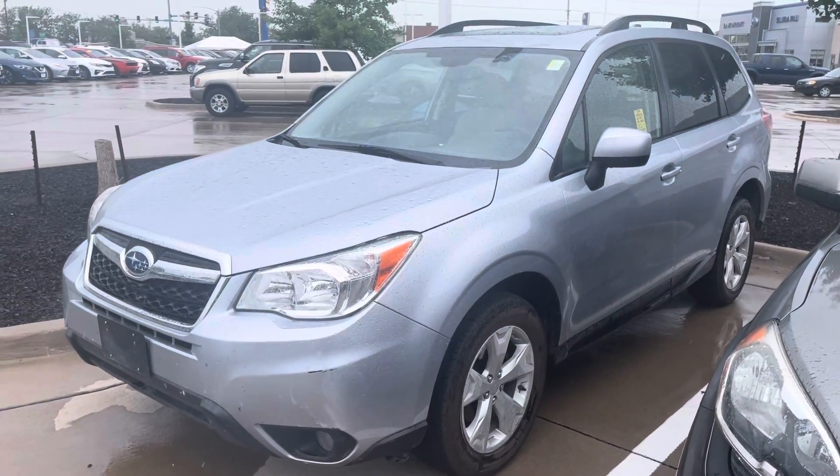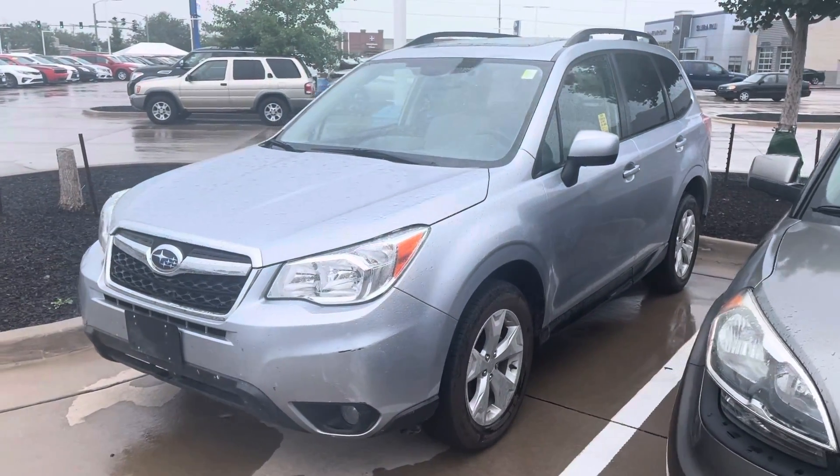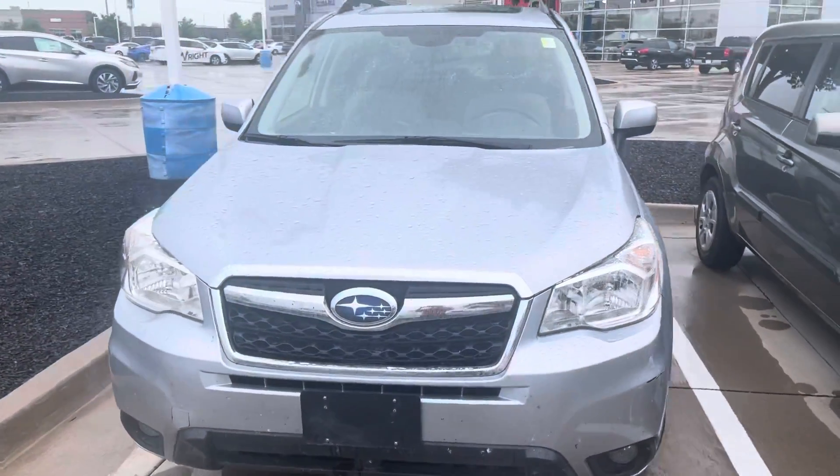Hi Becky, Blaine from Dave Wright Subaru. Here's the 2016 Subaru Forester that we just spoke about on the phone real quick — very nice looking vehicle in the ice silver metallic color.